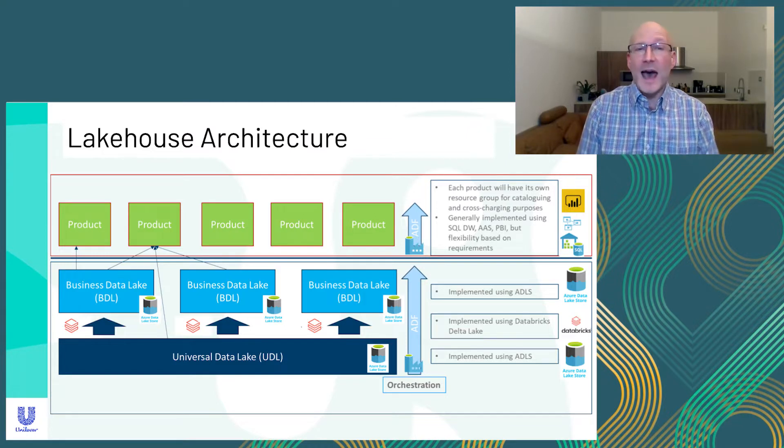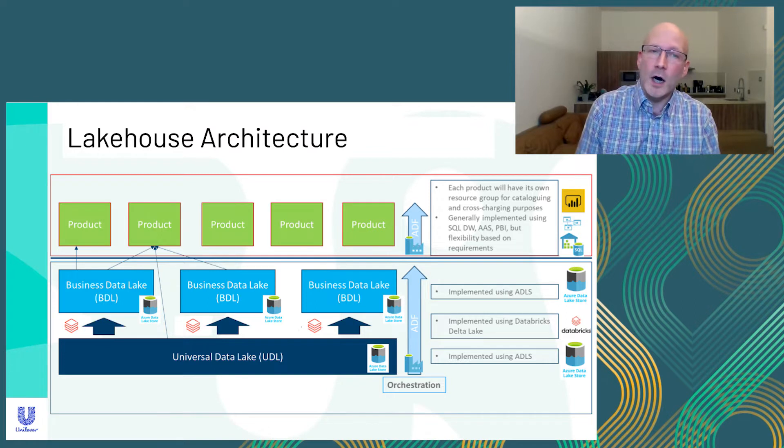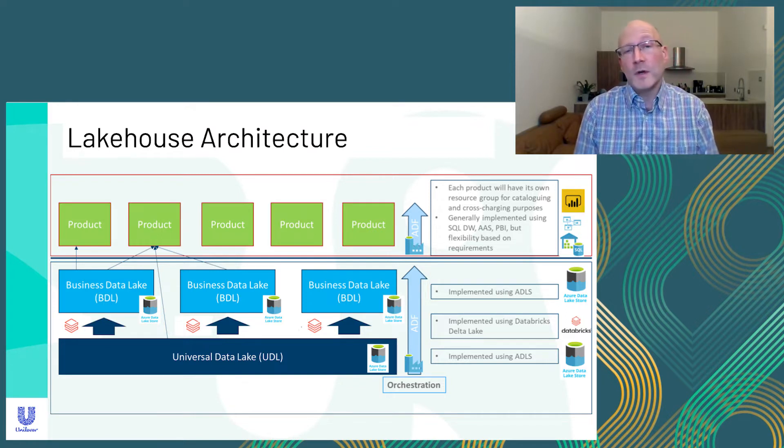The business data lake then adds business logic and context to that data, converting technical field names into business terminology, harmonizing master data, and calculating reusable KPIs — calculate things once and reuse many times. The final layer is the product data store layer, and that's where our reporting and analytical solutions sit. Each is built and run using DevOps and created and developed independently of other products, so each team can develop and deploy changes at their own pace.